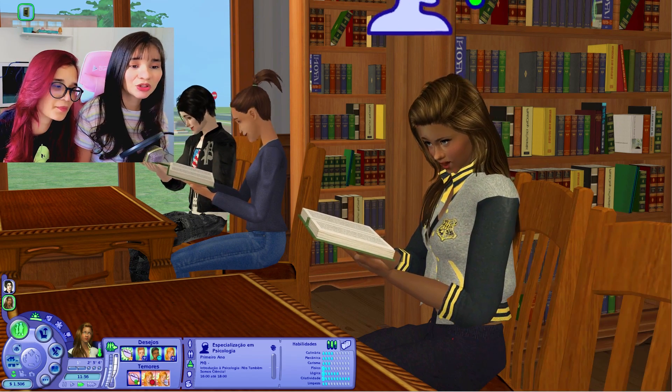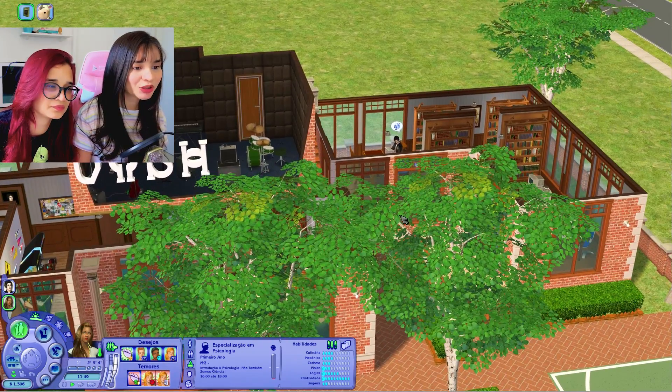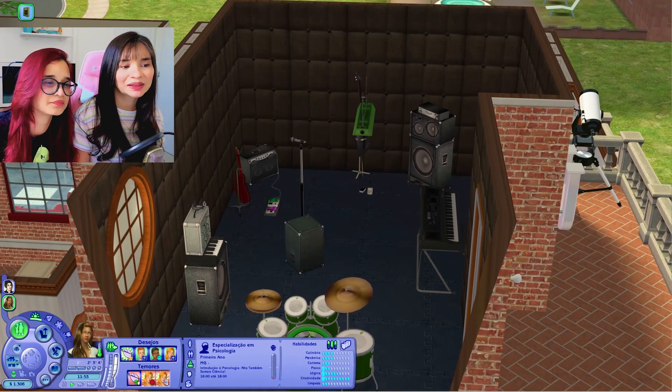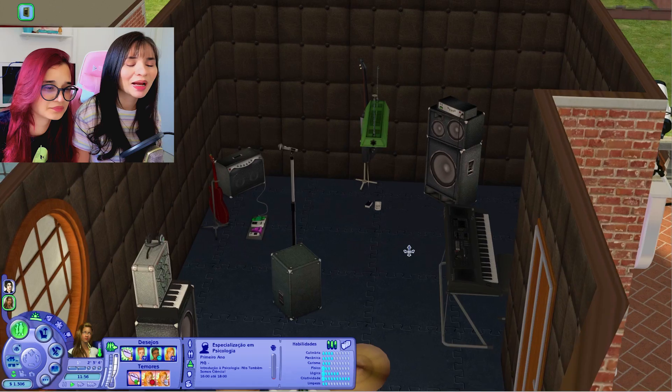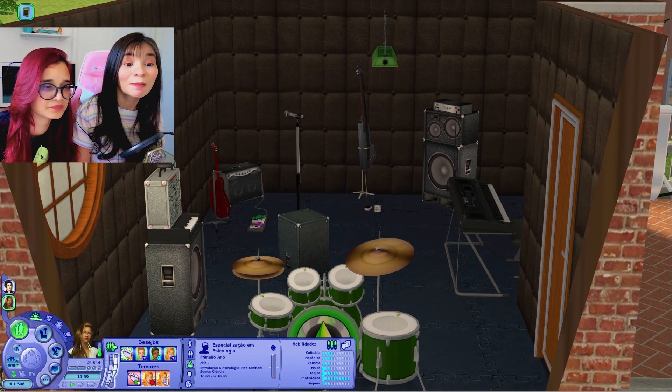Nessa gameplay a gente vai poder explorar um pouquinho de vida na universidade. Tem umas coisas que são bem legais e outras bem chatas — tipo estudar. Quando eles estiverem estudando eu vou dar uma acelerada. Deixa eu mostrar uma partezinha aqui de cima que eu não mostrei ainda. Na verdade esse espaço aqui foi feito pelos alunos da universidade — como se fosse um sótão abandonado que eles limparam e montaram um estúdio para ficarem tocando, para montarem uma banda.